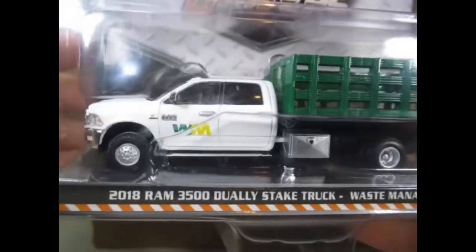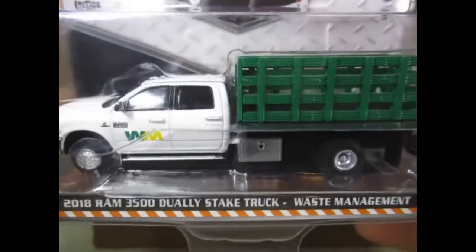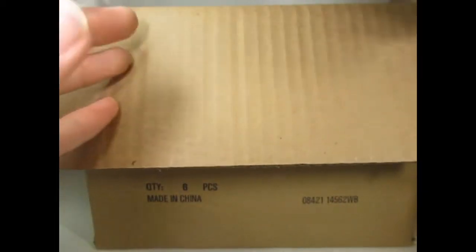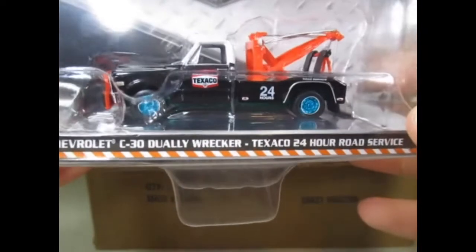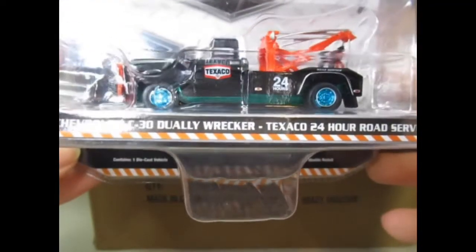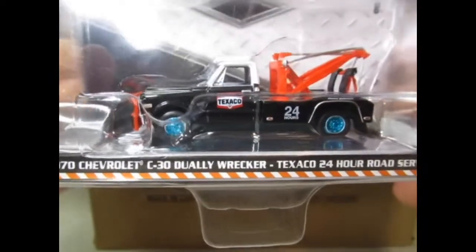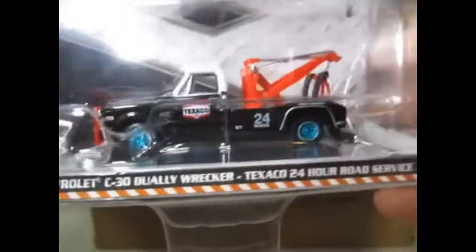This one here is the 2018 Ram 3500 State Truck Waste Management. I've seen some more waste management liveried vehicles in the past from Greenlight — I haven't gone for them to be fair. Now here we have a green machine, I'm assuming, because the wheels are quite a strange turquoise green. It is a green machine because of the chassis. So I'm quite pleased with this — it's a 70s Chevy C30 Dooley Wrecker, Texaco 24 hour road service. That's quite smart.